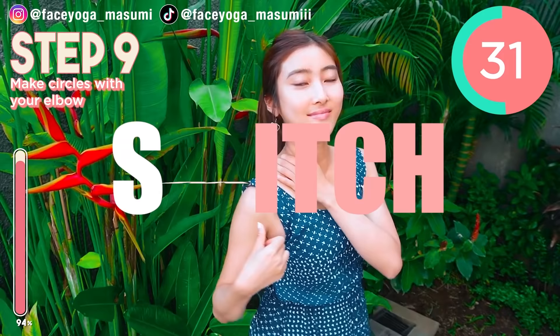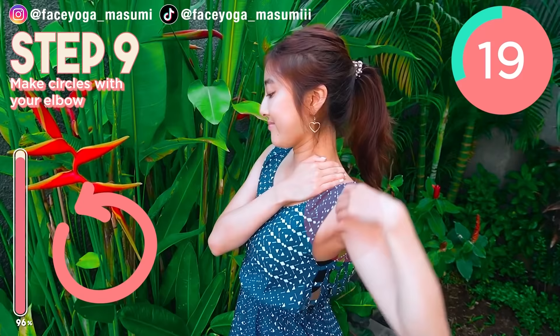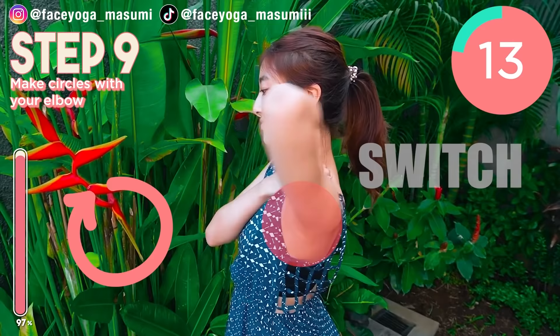So now, let's focus on the right side. Now change the direction.